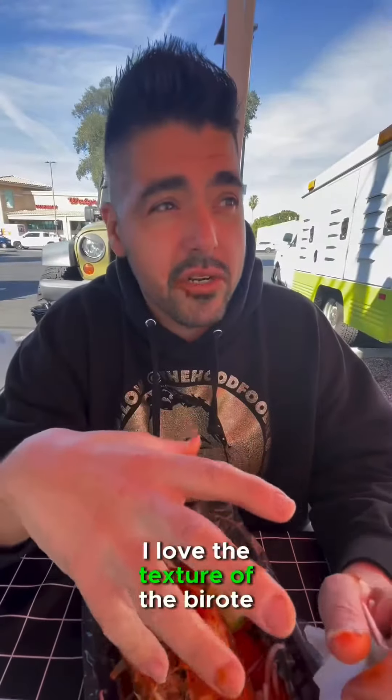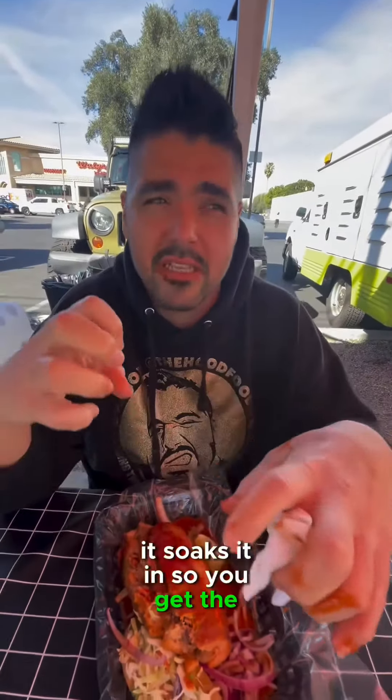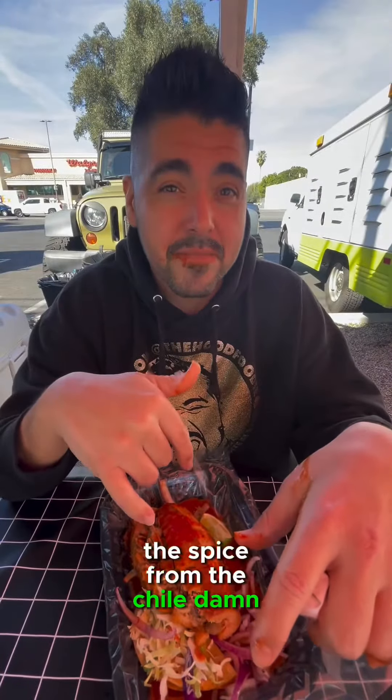Damn. Alguien, pásamé un agua. I love the texture of the birote — it has a hard shell. Obviously with the salsita it soaks it in, so you get the softness inside, and then the crunch from the carnitas and the spice from the chile. Damn.